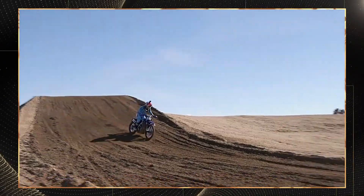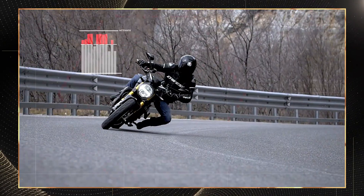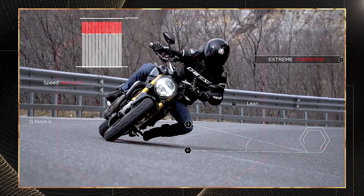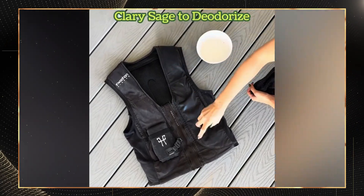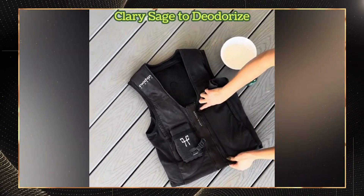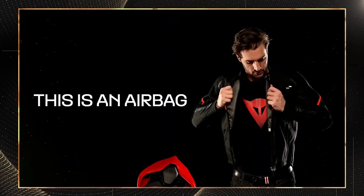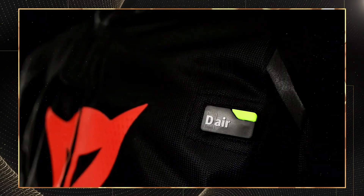Pro tips for getting the most from your smart armor: First, proper sizing is absolutely critical — always measure over your riding gear, not just your body. Second, test your armor's function in a controlled environment before hitting the road; for airbag systems, most manufacturers provide a test mode. Third, clean outer shells with mild soap and water only and avoid silicone-based sprays or petroleum products. Finally, remember that even the best armor has limitations — smart protection should be one component of a comprehensive safety approach.